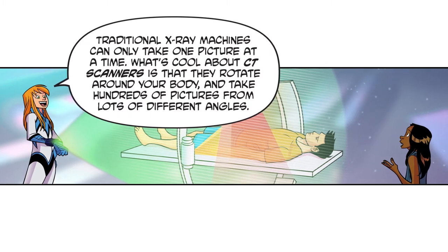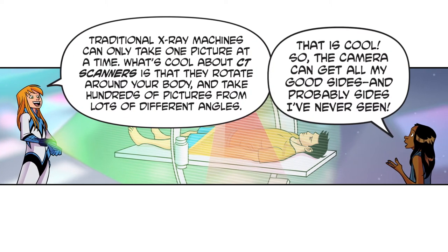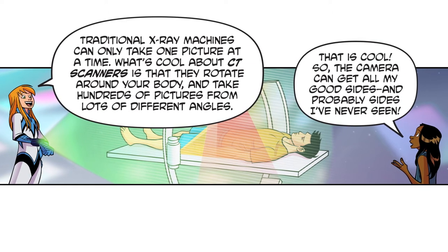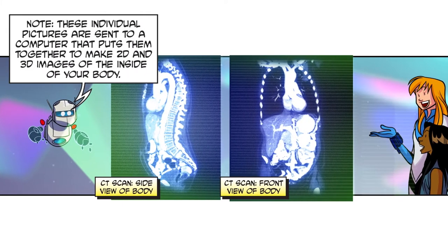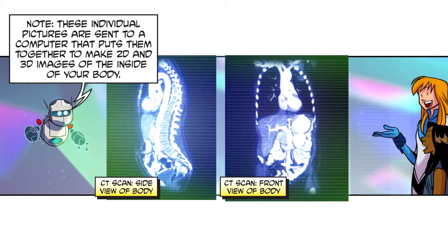Traditional x-ray machines can only take one picture at a time. What's cool about CT scanners is that they rotate around your body and take hundreds of pictures from lots of different angles. That is cool — so the camera can get all my good sides! These individual pictures are sent to a computer that puts them together to make 2D and 3D images of the inside of your body.